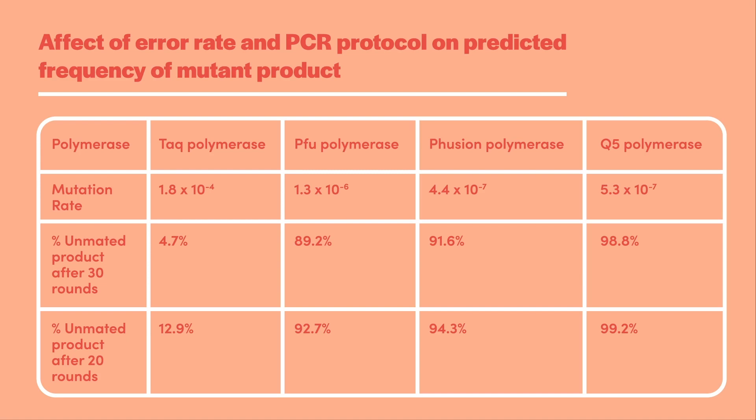If you amplify a two kilobase fragment for 30 rounds with basic Taq polymerase, over 90% of your product will carry at least one mutation. Taq polymerase's high mutation rates necessitated the discovery and development of higher fidelity polymerases. While the mutation rates are much lower than that of basic Taq, it is still necessary to clone and sequence-verify a PCR product if you plan on using it in a cloning project. This table summarizes the mutation rates of several popular polymerases and the likelihood of obtaining an unmutated PCR product.